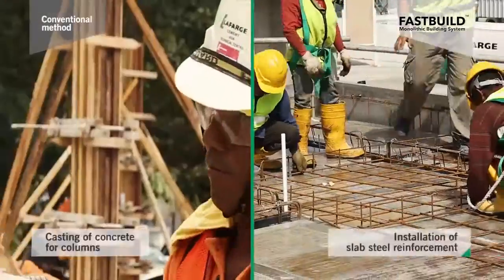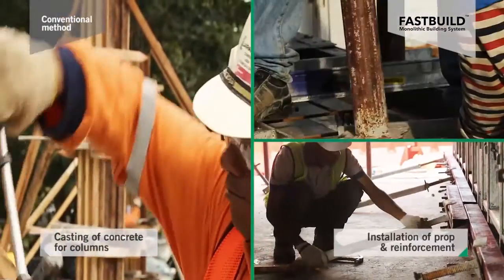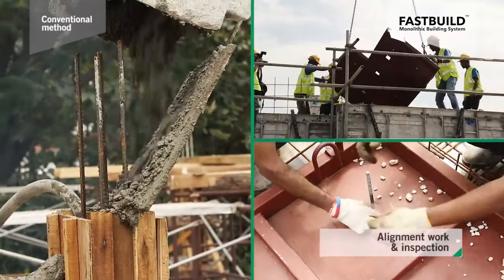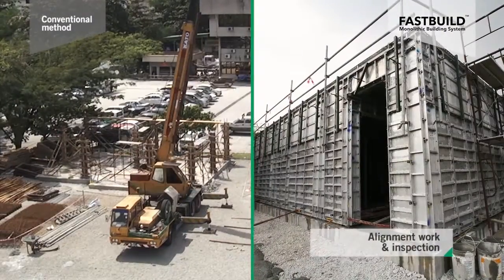Day 2: slab steel were installed, together with reinforcement. The alignment and leveling of slabs were checked to ensure all components and accessories were securely fixed and in their correct locations.